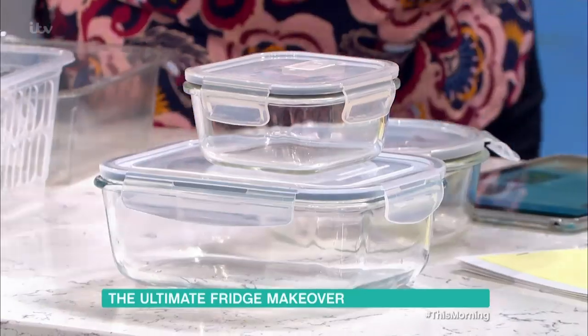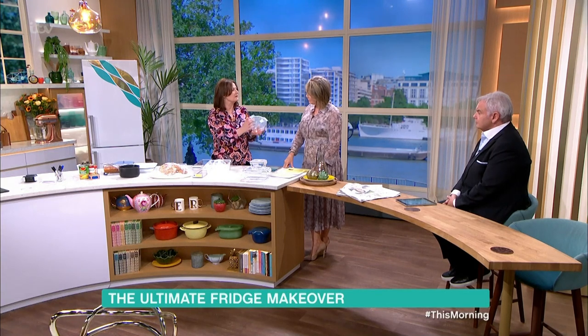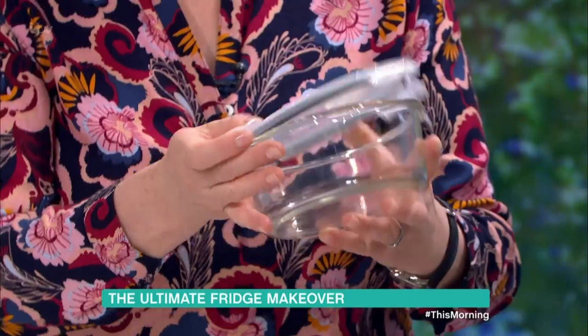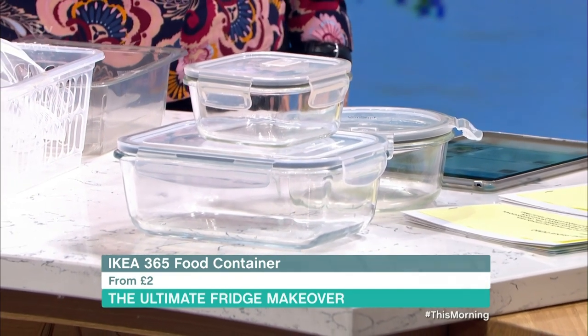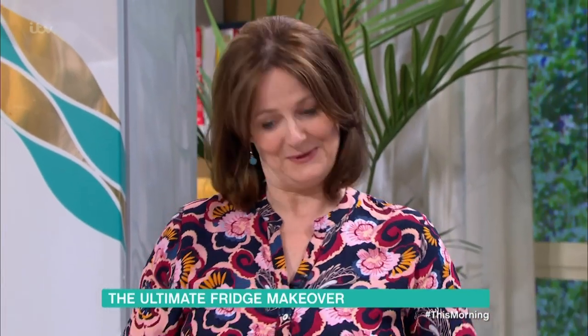I love using glass containers. The wonderful thing about glass containers — they're a toughened glass — is you can put them in the microwave or in the oven straight from your fridge. They can be expensive, but you can get some for maybe £2 or £3. You've got them for a long time, you can use them again and again, they go in the freezer as well, and you can see what's in them.